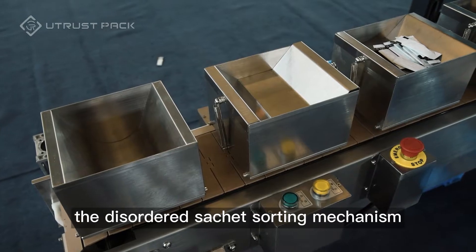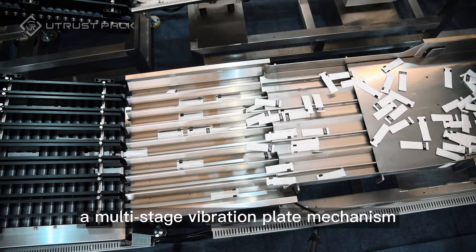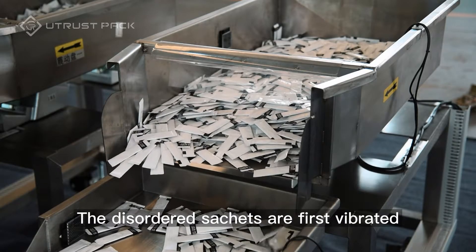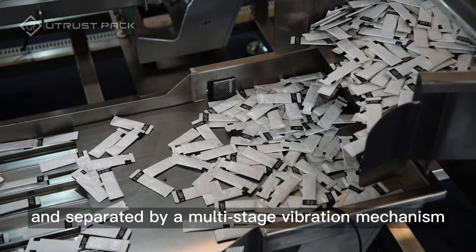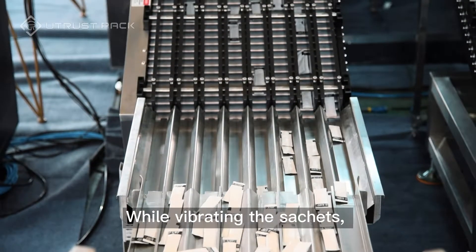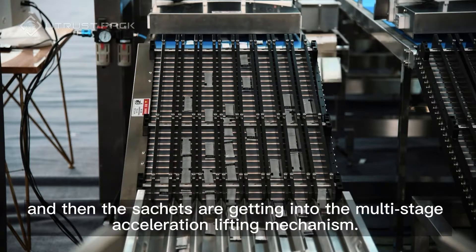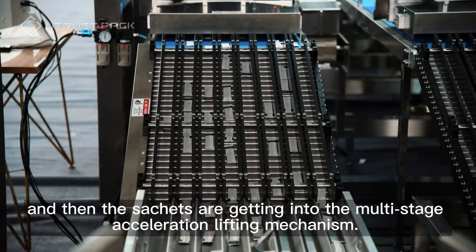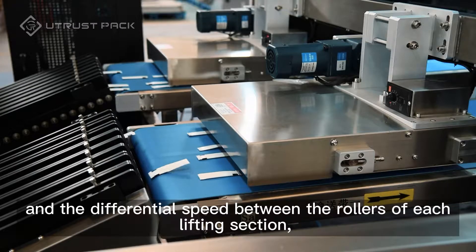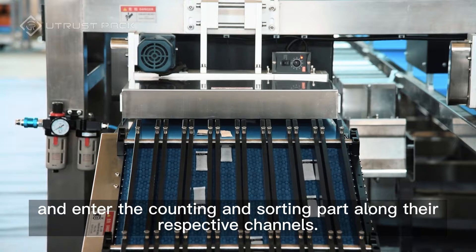The disordered sachet sorting mechanism is composed of two parts: a multi-stage vibration plate mechanism and a multi-stage acceleration lifting mechanism. The disordered sachets are first vibrated and separated by the multi-stage vibration mechanism. The vibrating plate is folded with wave grooves — while vibrating the sachets, the direction of the sachets is straightened as uniformly as possible. Then the sachets enter the multi-stage acceleration lifting mechanism, where they are further separated by their own gravity and the differential speed between the rollers of each lifting section, and enter the counting and sorting part along their respective channels.